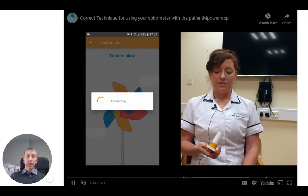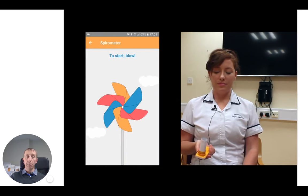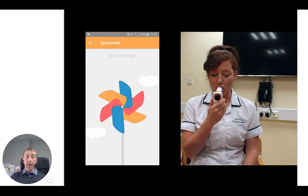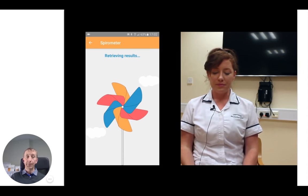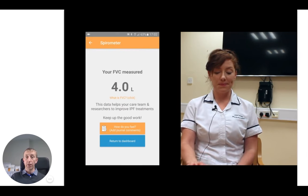Here's a video showing it in action. This is a nurse specialist carrying out a pulmonary function test. You blow into it forcibly like you would in the hospital, and at the same time the app responds to this, turning the pinwheel. You blow for about six seconds or as long as you can. At the end of the reading, the results are recorded in terms of your forced vital capacity.